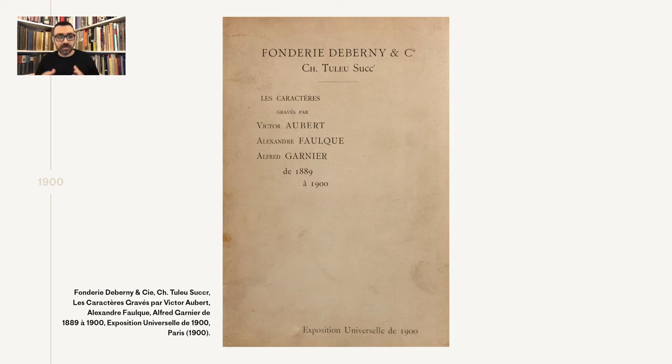Not all of the typefaces mentioned in the reports are included in the specimens, so we have to assume a lot of other specimens were also produced. All of the punch cutters mentioned on the cover of this specimen won medals for their work during the exhibition, so it might be the case that the specimen was even produced afterwards, celebrating their awards.